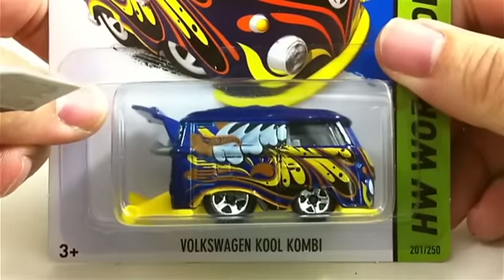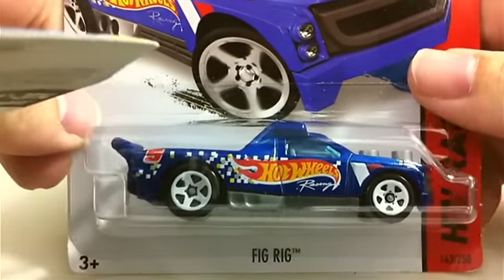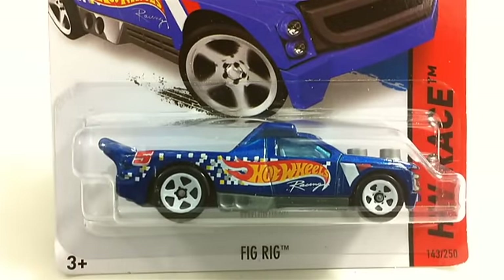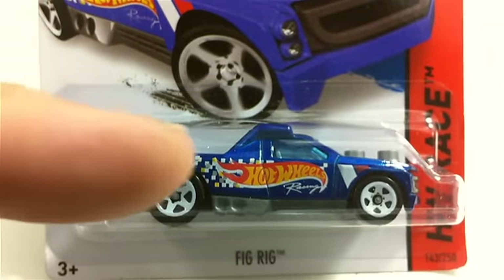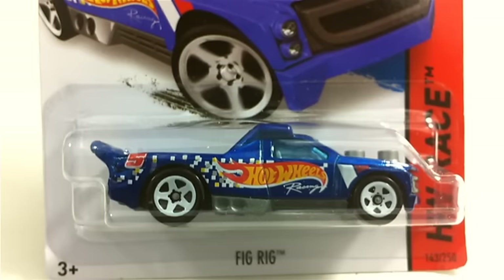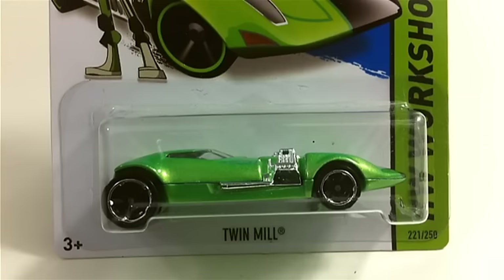We found the Volkswagen Cool Combi in blue — another one that's kind of hard to find. I usually pick up the Combis for customs. We got a Fig Rig — and as we all know, the Fig Rig can hold your LEGO characters, which is why it has the Hot Wheels logo with little blocks flying out of it. Pretty cool. We got a Twin Mill — not the super; somebody had already snagged all the supers, but they left me a Twin Mill.